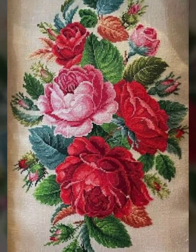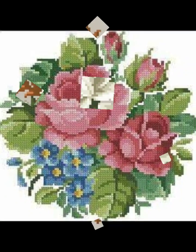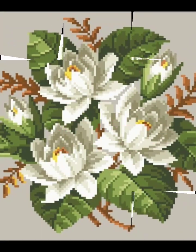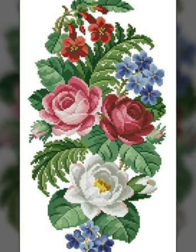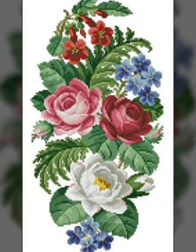Hi friends, welcome back to my YouTube channel Vintage Antiquities. Today's video is about cross stitch hand embroidery designs with amazing colors, different patterns, and color combination designing.